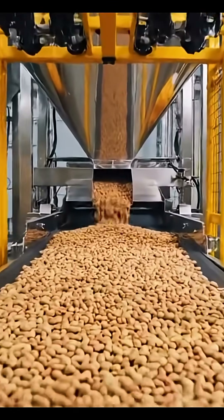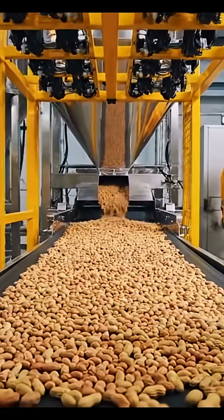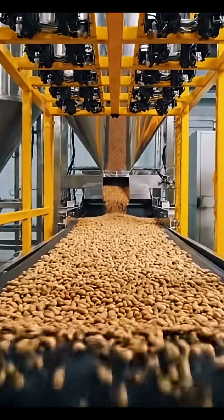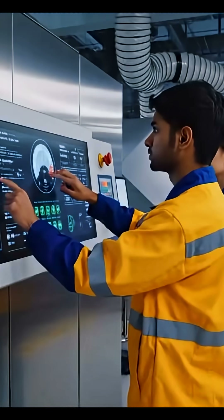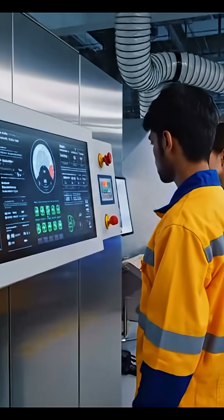Giant spiral mixers knead the dough until it becomes smooth, elastic, and ready for the next step. Once mixed, the dough rests in temperature-controlled chambers, allowing natural fermentation to bring out that classic baguette flavor.